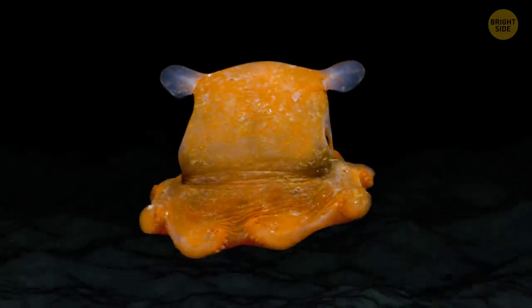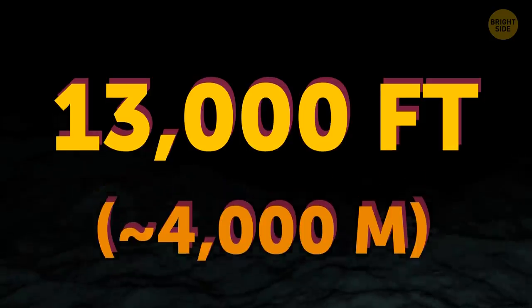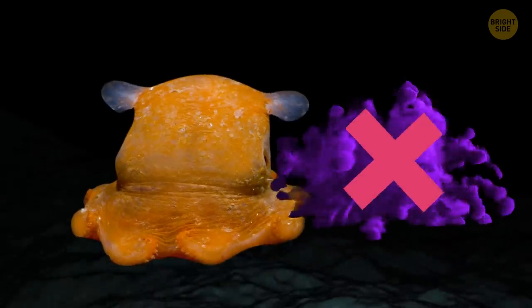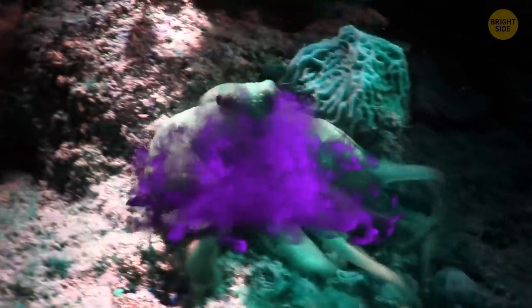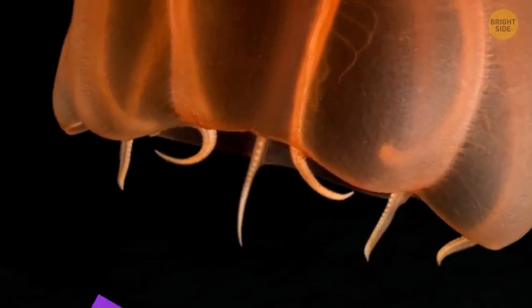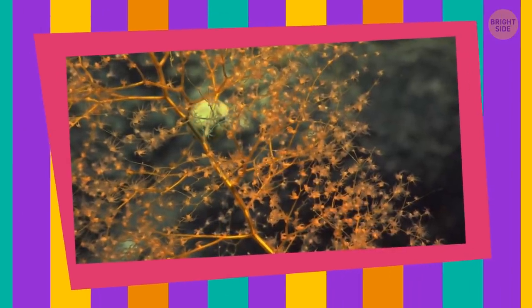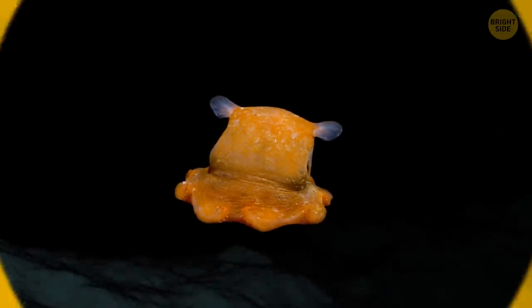Another deep-sea lover is the Dumbo octopus, which lives 13,000 feet below the surface. At those depths, it rarely feels threatened, so this little creature doesn't have an ink sack like other octopuses, which use theirs for protection to escape from enemies. It belongs to the family of umbrella octopuses — you can see its arms are connected by a web of skin, giving it an umbrella-like appearance when swimming. Not many people have seen a Dumbo octopus, but it isn't an endangered species; nobody can go that deep to mess with it.